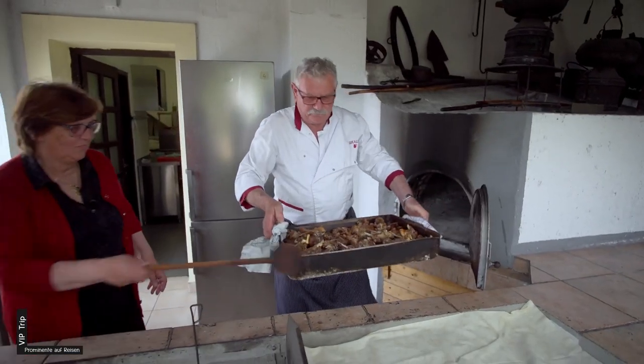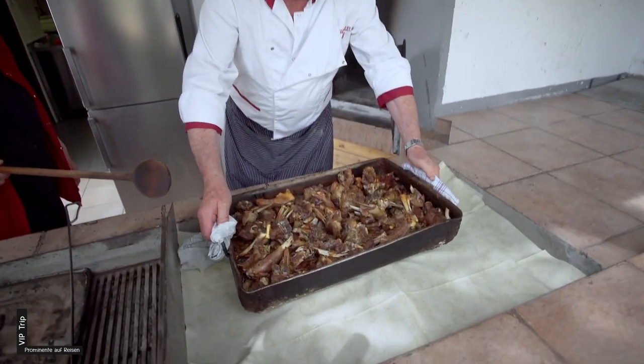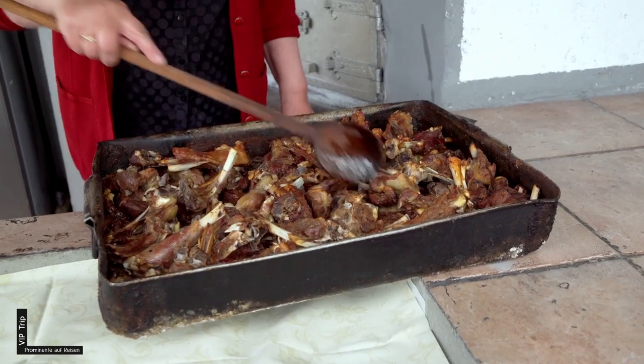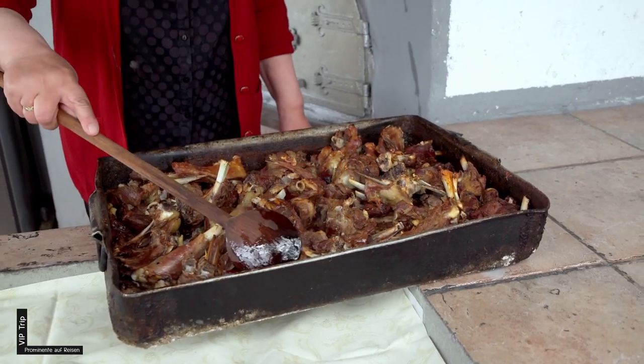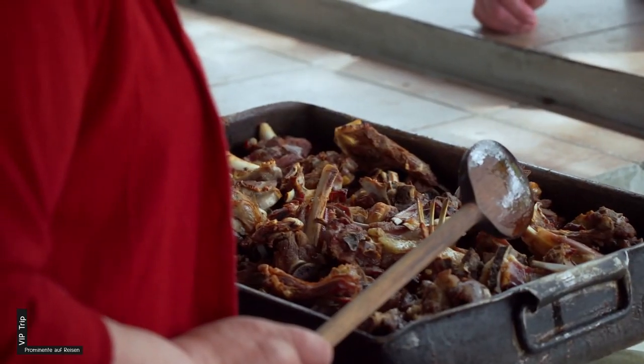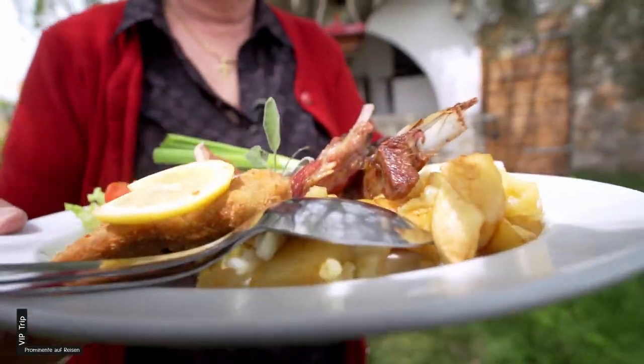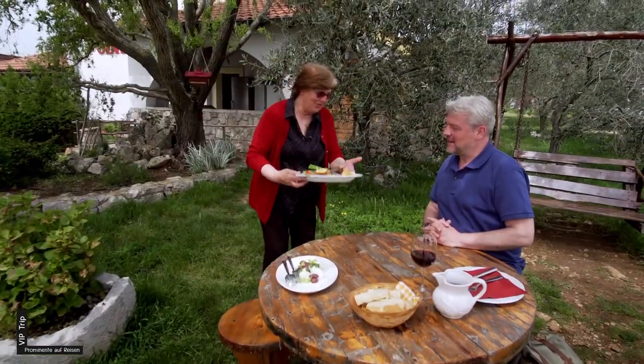In einem kleinen Ort ganz in der Nähe soll es das beste Lamm der Insel geben. Das riecht aber gut – ist das Lamm? Ja, nur Lamm. Das ist im Backofen, dann machen wir noch paniert und gegrillt. Seit 35 Jahren serviert Antica Kućica hier oben Lamm-Spezialitäten – eine feste Institution.